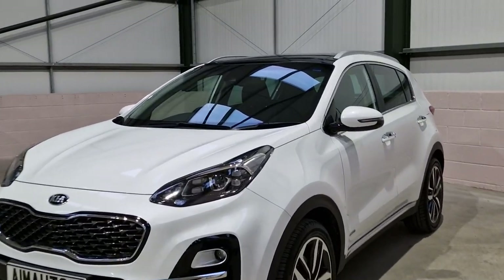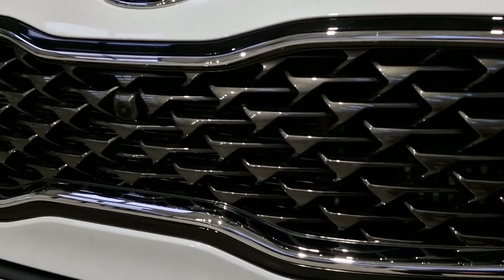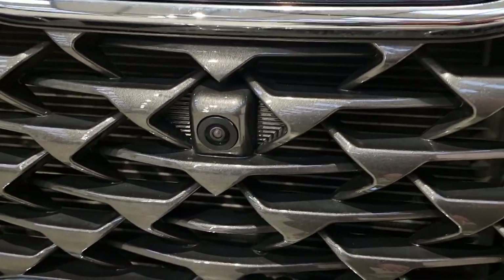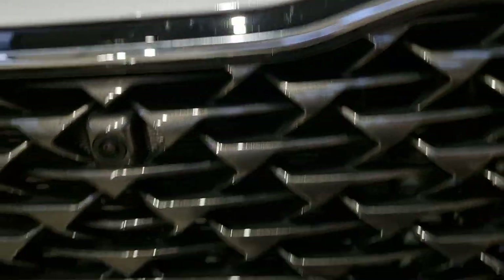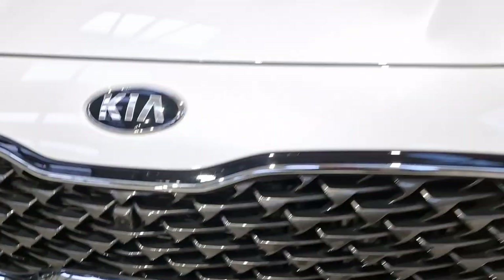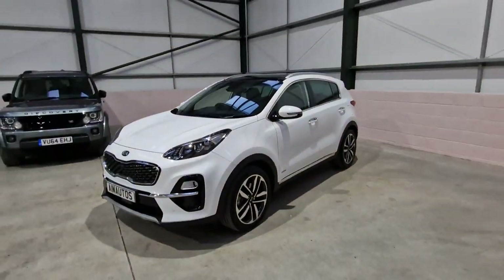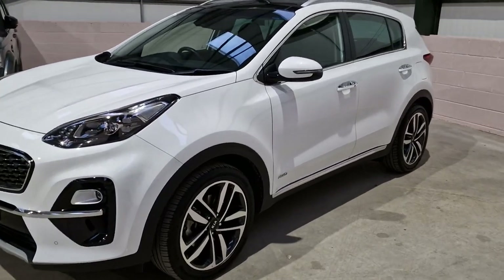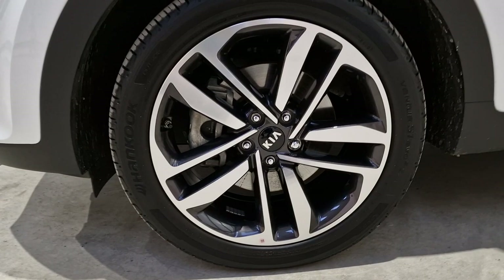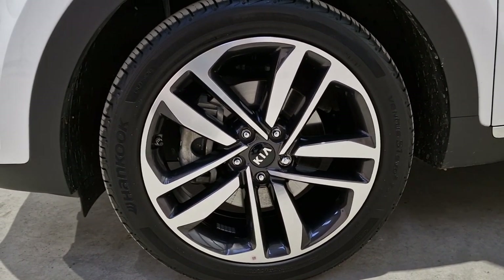The detailing on these is beautiful. You've got a 360 camera on this, you've got city braking, and you can see the sensors there - front and rear parking sensors. This is the four-wheel drive version as well, so perfect for the winter months and obviously slippery roads when it gets a bit wet.